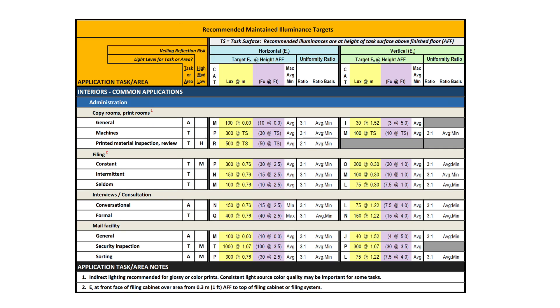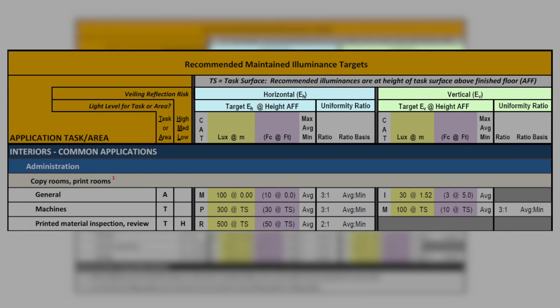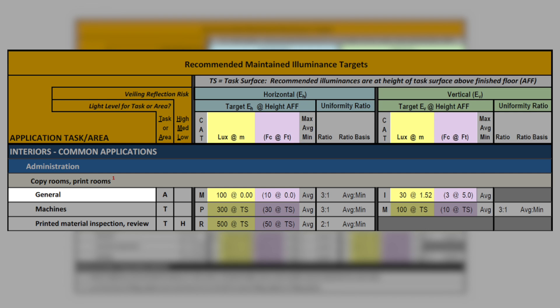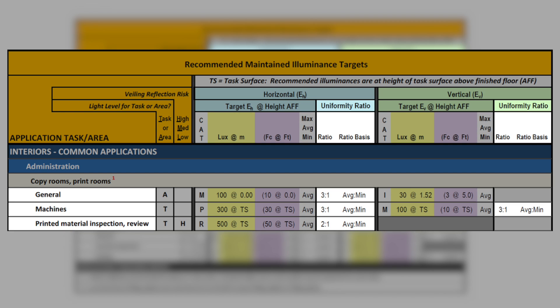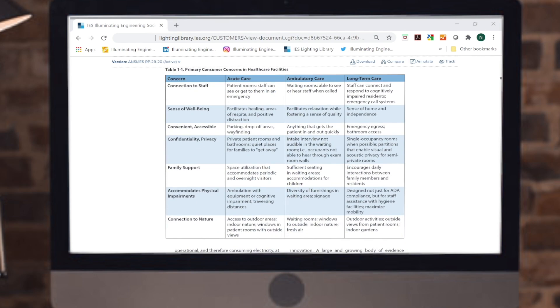The new recommended maintained illuminance target tables are designed to be very clear about the design intent. For each task, illuminance recommendations are given for both horizontal and vertical illuminances at specific heights. Both metric and USCS system criteria are given, as well as the designation as to whether the illuminance recommendation is for minimum, average, or maximum maintained light level. Uniformity levels are also provided where the IES consensus committees feel the criteria is important, such as average to minimum or maximum to minimum ratios. The application task area lists the primary task or area with subcategories, and notations of whether the recommendation is for the area or task noted, and whether the application has a risk of veiling reflections that should be taken into consideration when designing the lighting system.